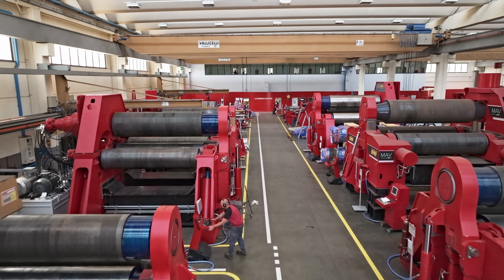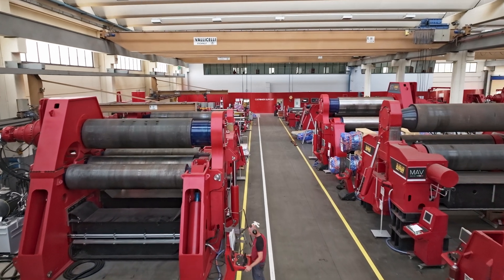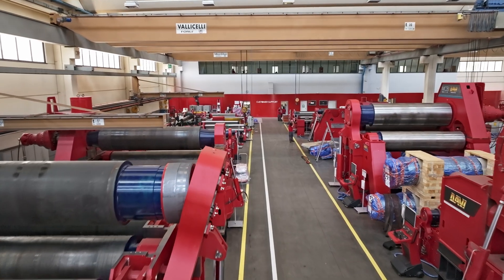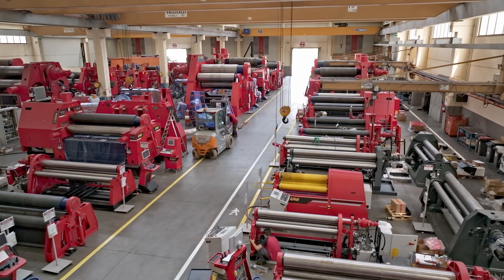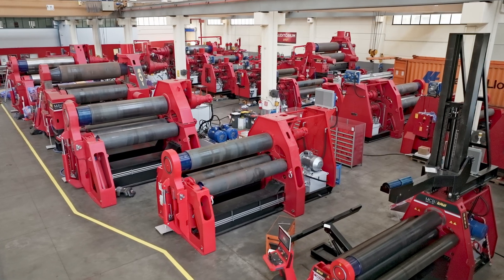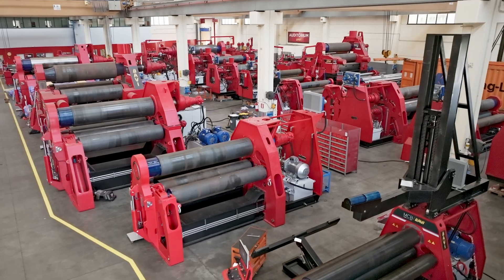One of the most important features of DAVI full electric plate rolls is the reduced carbon emissions. This revolutionary e-power plate roll has been designed by DAVI, incorporating cutting-edge technology in terms of enhanced efficiency and accuracy in the rolling process. Moreover, DAVI electric plate rolls offer several additional benefits like quieter operation, reduced noise pollution and easier maintenance.